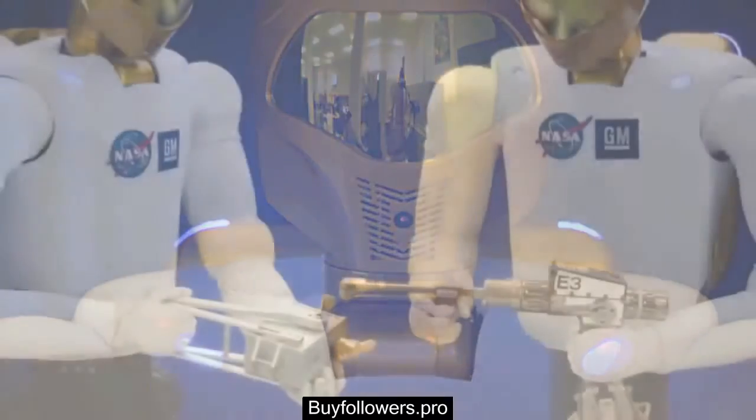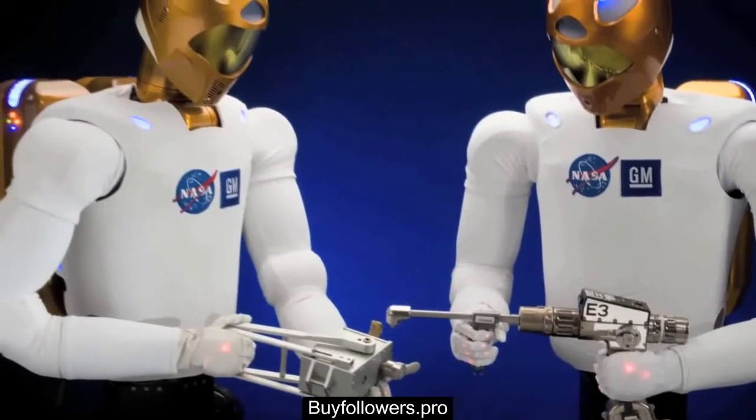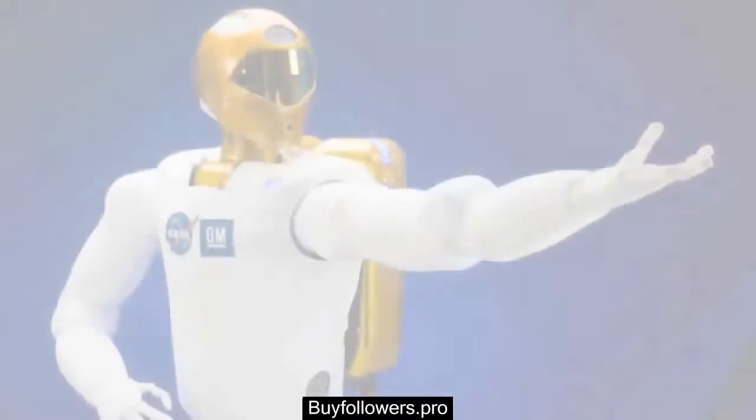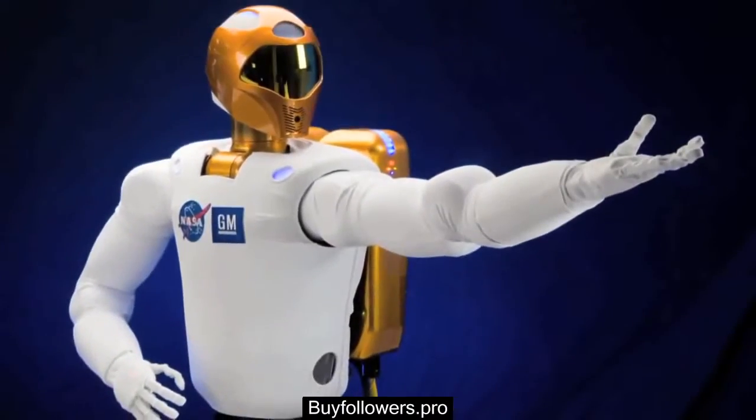For General Motors, it's all about safer vehicles and safer plants. The technologies being developed in R2 will help our engineers develop advanced vehicle safety systems that will be used in our future products.